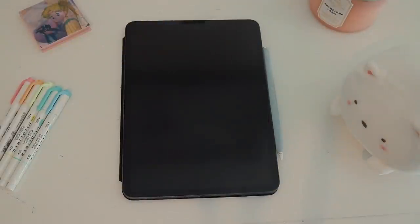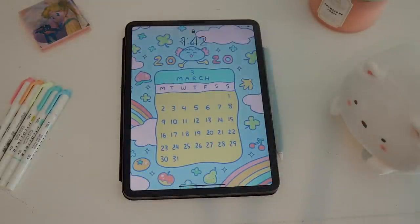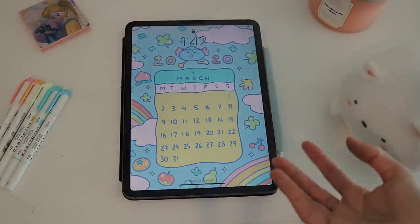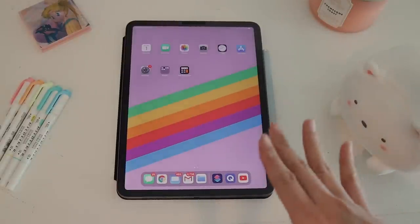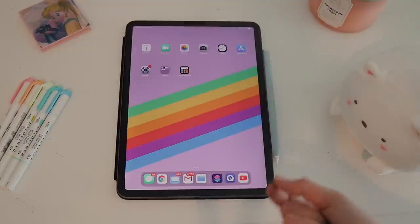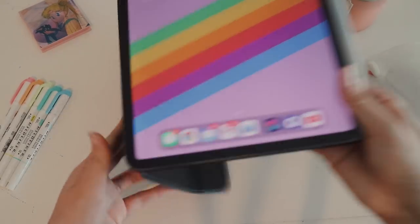I've had this for around a year — almost a year. I got it for my birthday last year around June, and I've been using it non-stop, mostly for school. It really helped me with educational purposes like making notes and staying organized. When I posted on Instagram — I don't have Instagram anymore — a lot of people asked me what apps I used, so I thought I'd do this video.